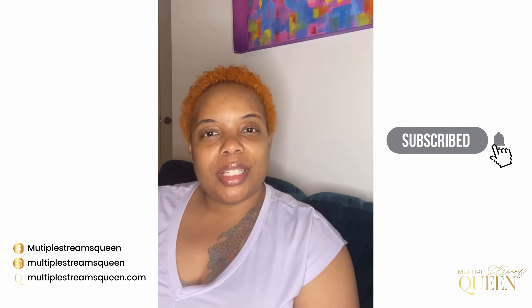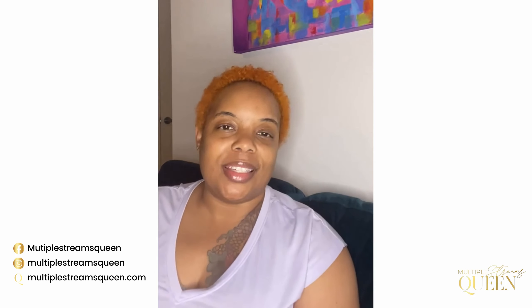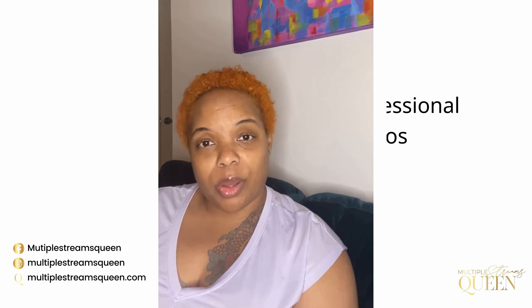Hey guys, welcome back to my channel. My name is Danny Bryant, or I go by the Multiple Streams Queen on all platforms. Welcome to my channel where I'm going to share all the goods — the good, the bad, the ugly — about Airbnb: being a host, how to get started, issues you might run into, and just all around tips and advice for you to be successful in the industry. Today I want to talk about professional photos.